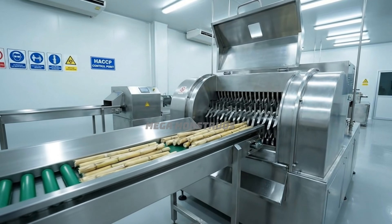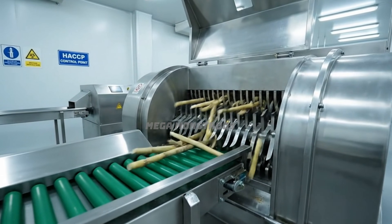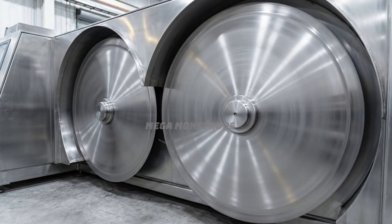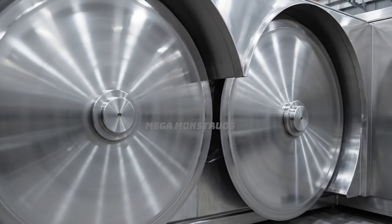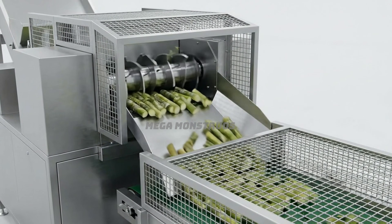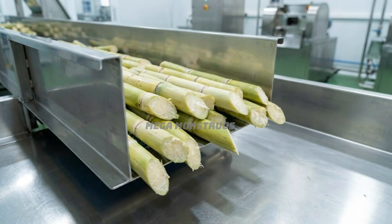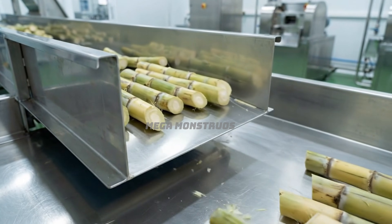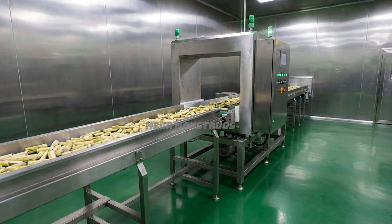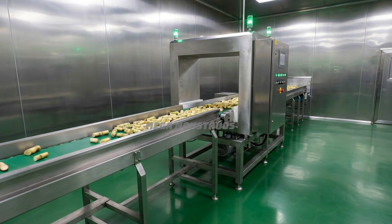Clean dry sugarcane enters the cutting zone where stainless steel choppers await processing. Mirror-polished stainless steel blades rotate at high speed, ready to chop sugarcane stalks. Automatic choppers cut clean sugarcane into uniform 30 cm pieces for crushing. Freshly cut sugarcane pieces fall onto enclosed stainless steel conveyors showing white flesh. Cut sugarcane passes through metal detectors ensuring no foreign objects enter processing.